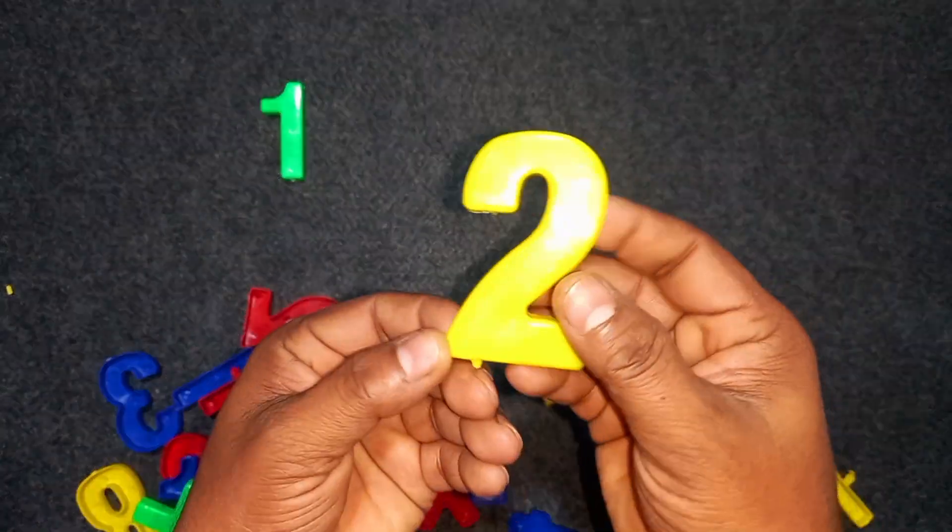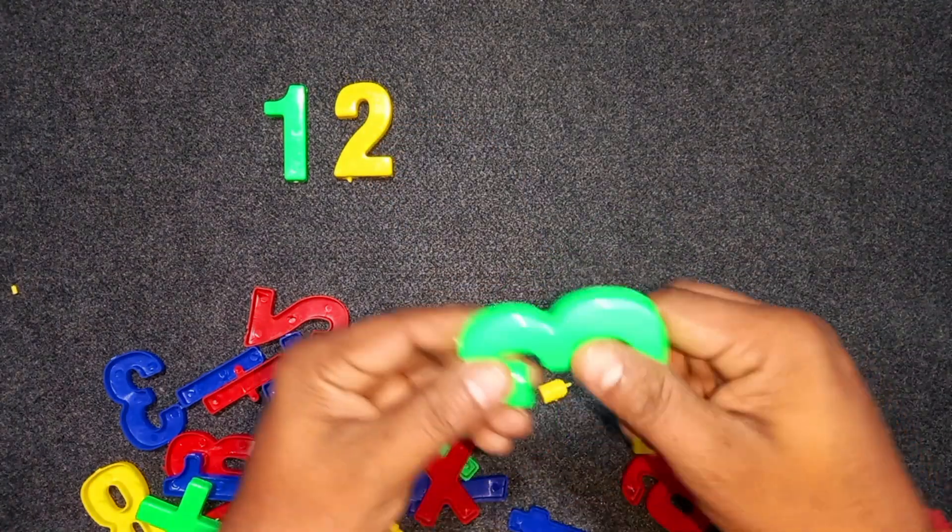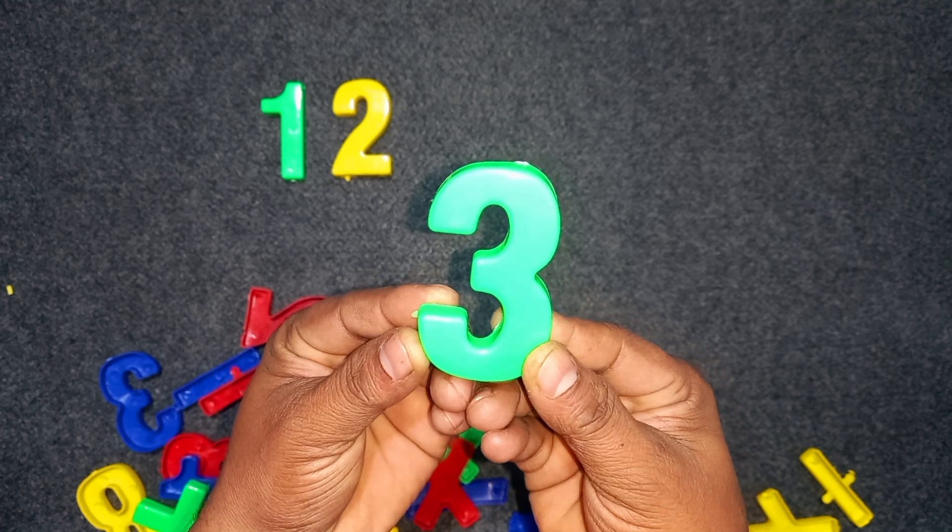Two. Two. Yellow colors. Two. Three. Green color. Three.